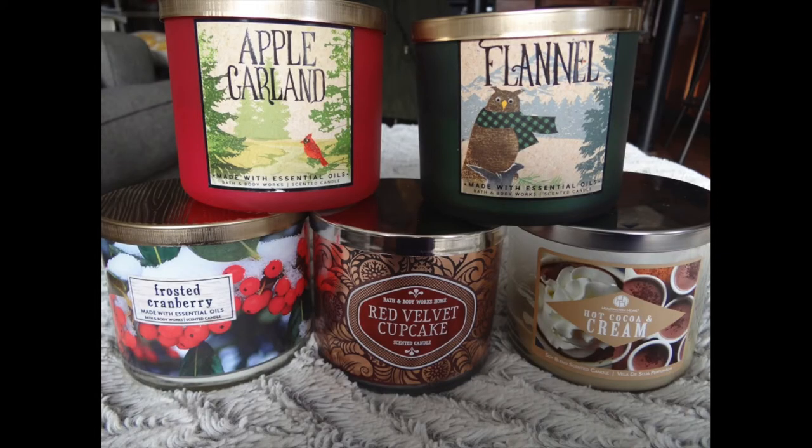My next favorites are candles. Bath and Body Works had their $8.95 candle sale, and my loving mother went and picked up some for me since I couldn't make it. She got me a few candles — one of them is Apple Garland, which is the one I'm currently lighting. I like to light two candles at a time for mixed smells. It smells like apple and pine — not overpowering at all. When you light it your whole house smells instantly. My husband really liked that one.